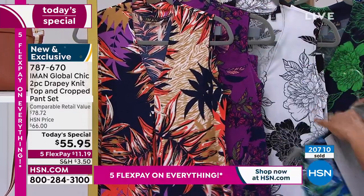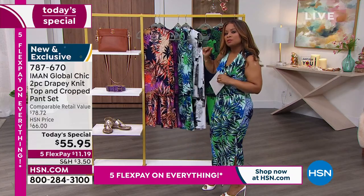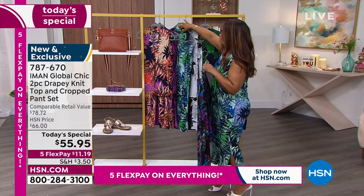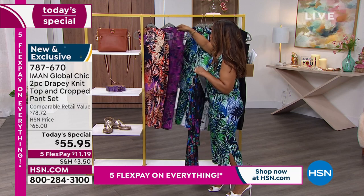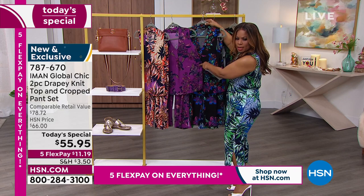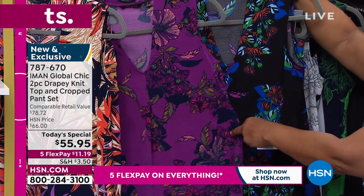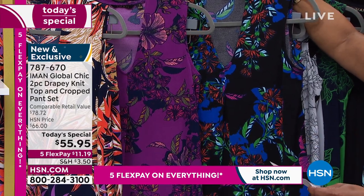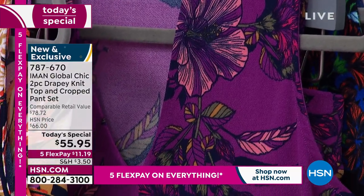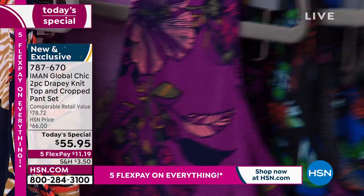Those are going to be the palm choices. Then we have what we're calling our hibiscus choice, because there are a couple of different prints. So I'm going to show you the hibiscus — this beautiful purple shade is going to be our purple hibiscus, one of Iman's signature colors. It's purple, beautiful and vibrant. But we also have available the black hibiscus.